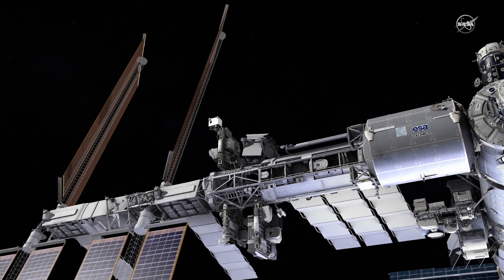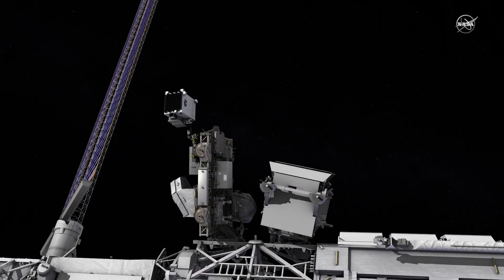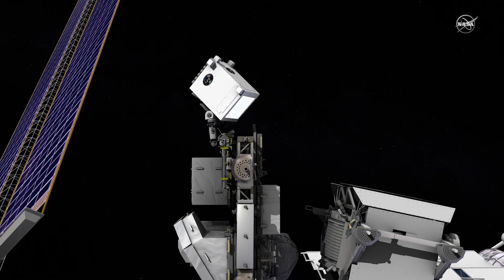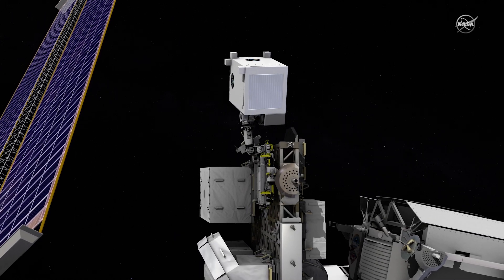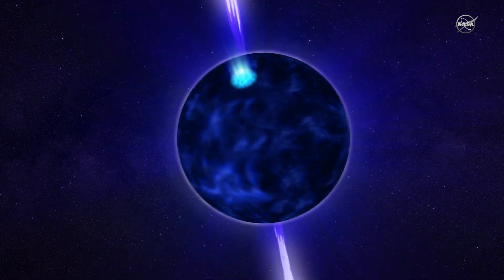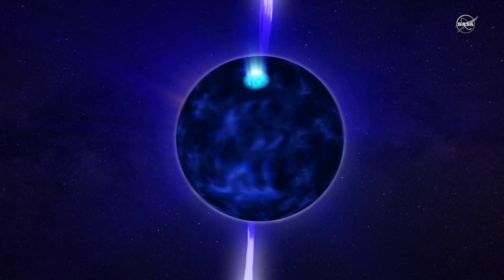Coming soon to the International Space Station, a multipurpose mission leveraging X-ray technology to uncover mysteries of the universe. It's nearly impossible to measure the sizes of neutron stars directly. They're only about the size of a city and very far away. They're very interesting objects in the sky to study — this matter at the cusp of becoming a black hole.